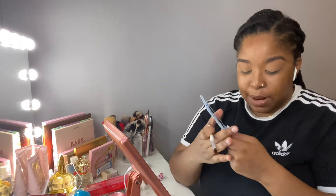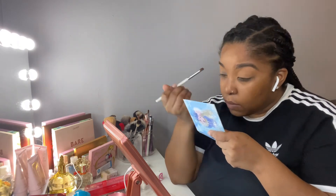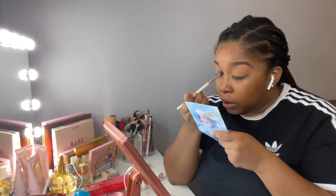Next I'm going to take a more precise brush in a round shape and start building in this blue shade. This blue shade is called 'Water' — ironic, right? It has some kickback but it's pretty pigmented. You can see that, but you do have to build it up in order to get it to show more. I'm doing more of a padding motion bringing it into the crease.